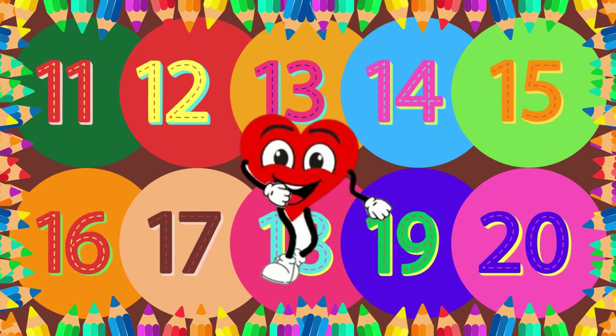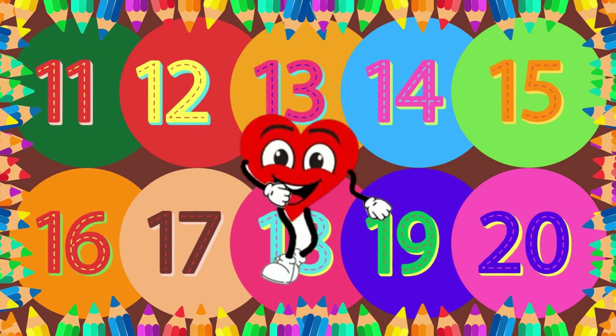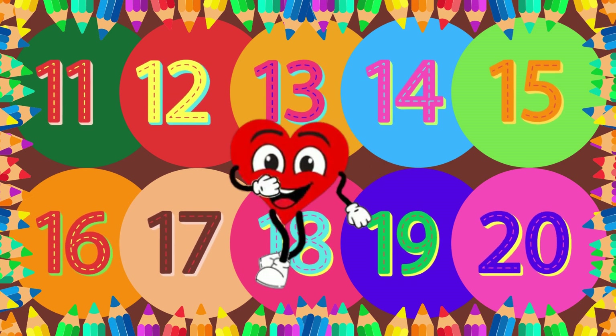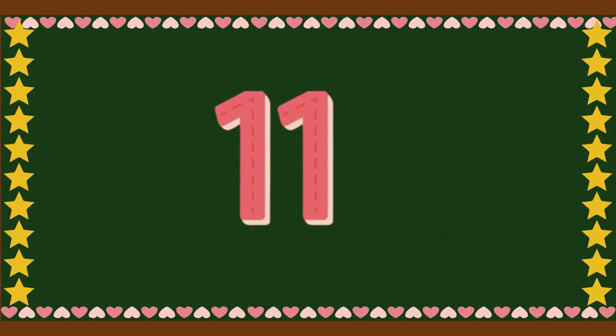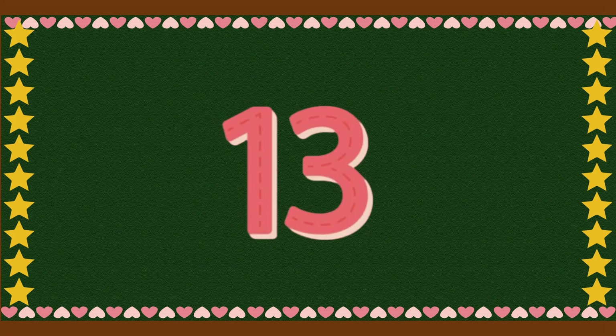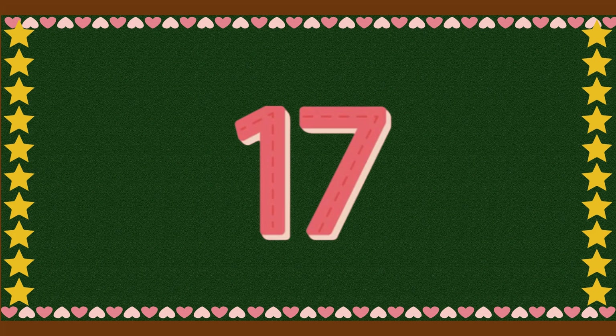Great job, little spellers! You are getting really good at this! Learning is so much fun when we do it together! Now let us count from 11 to 20 together! 11, 12, 13, 14, 15, 16, 17, 18, 19, 20. Woohoo! Great job, counting stars!